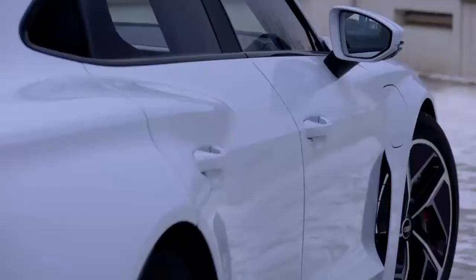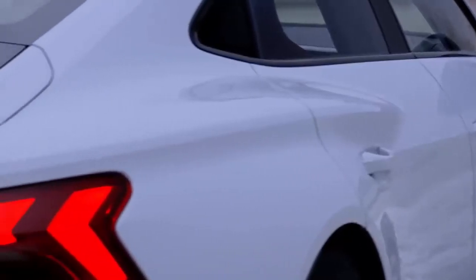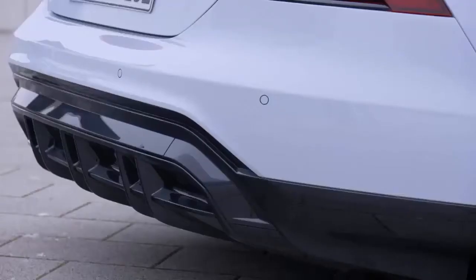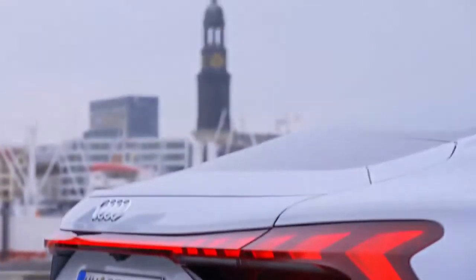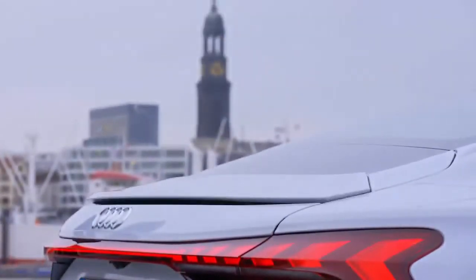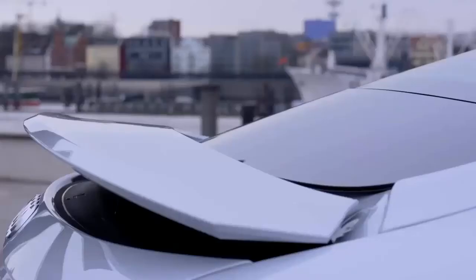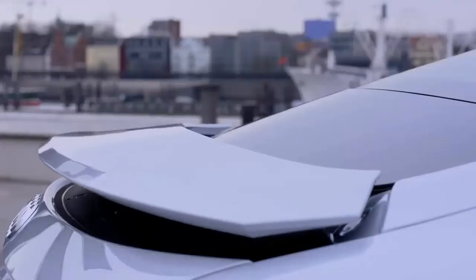With its 84 kilowatt-hour net capacity, the lithium-ion battery allows the models to achieve ranges of up to 488 kilometers, while its 800-volt technology ensures that the battery can be recharged extremely quickly. As a result, the Audi e-tron GT Quattro and the RS e-tron GT also stand out thanks to their exceptional suitability for day-to-day use and long-distance trips.